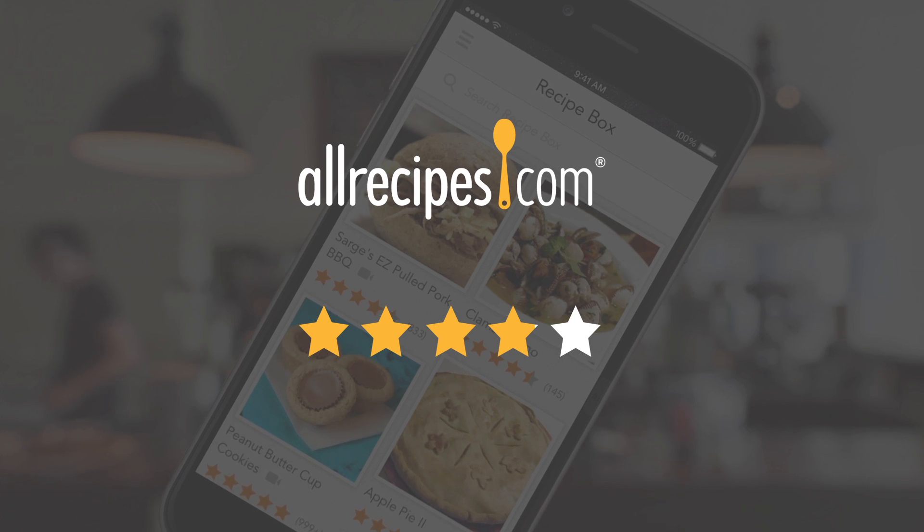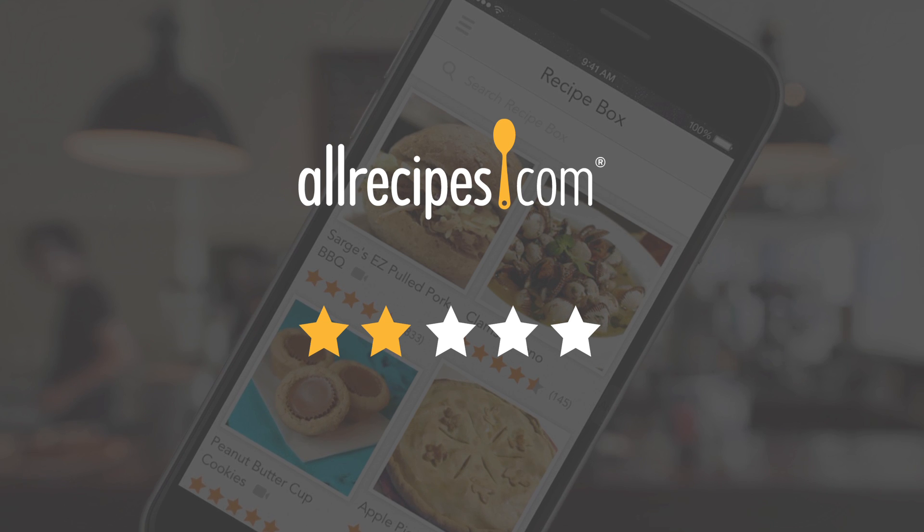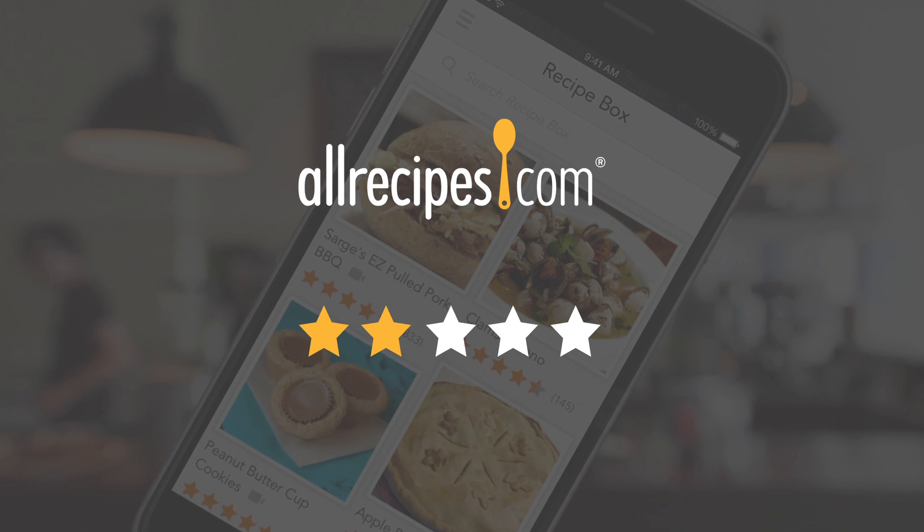Despite the fact that we had given them what we thought they wanted, we plummeted in App Store ratings. We went from a four star to a two star almost overnight, because while we thought we had it right, we had missed one pivotal thing.